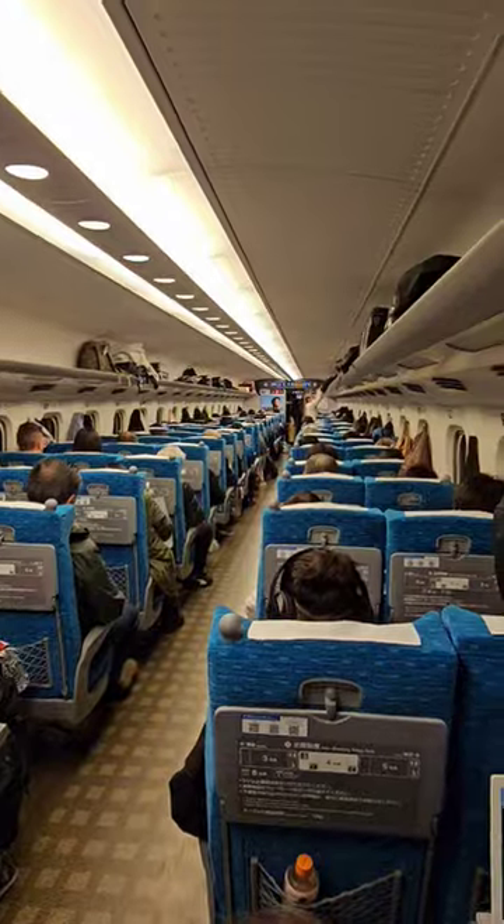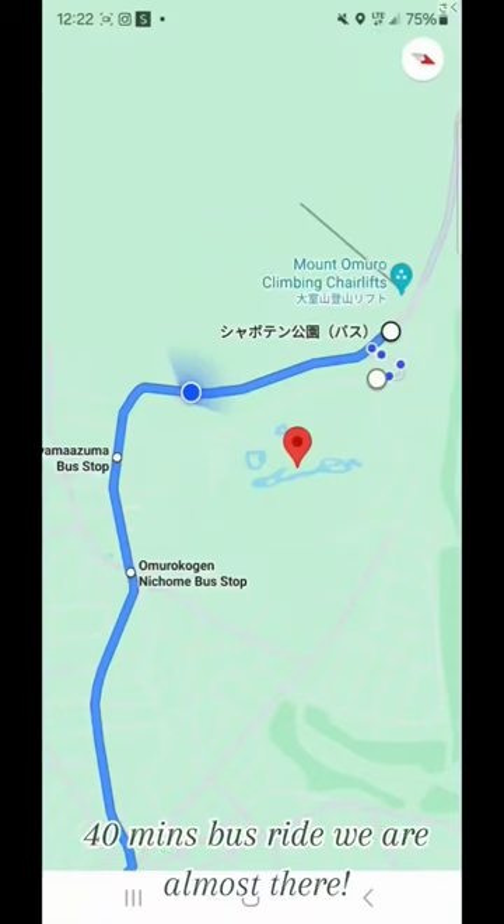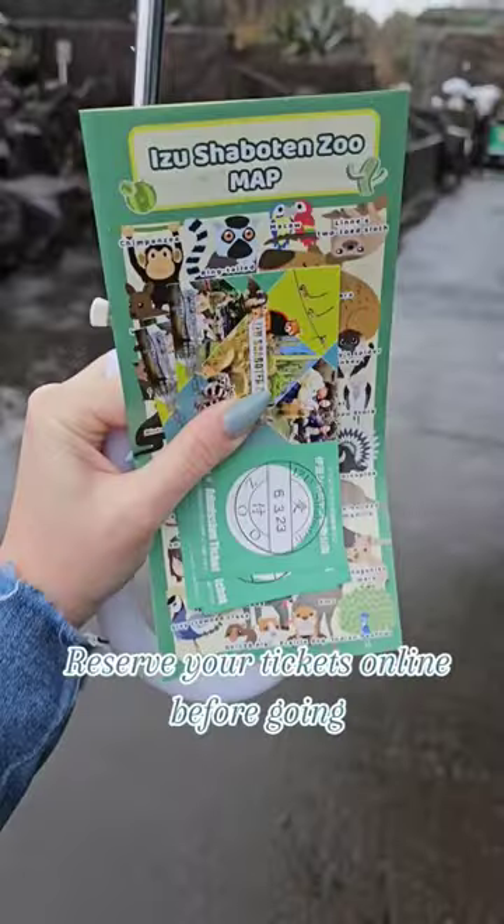Come with me to the capybara onsen at the Izu Chapoten Zoo. We traveled from Narita via bullet train. If you want to go back to the first clip, you can pause it and see the whole itinerary. We did take public transit there, and here is the zoo.